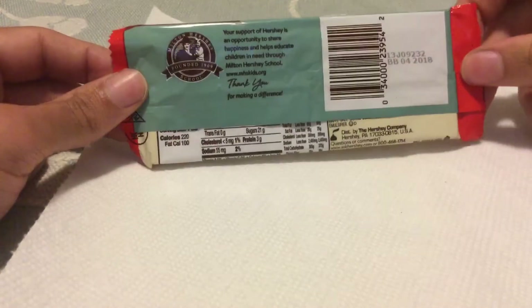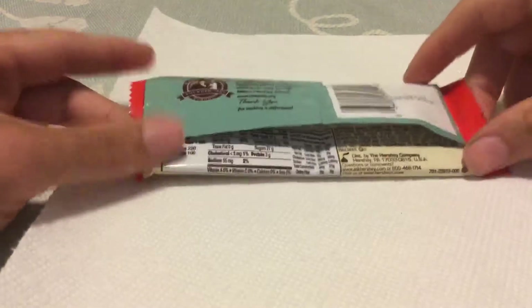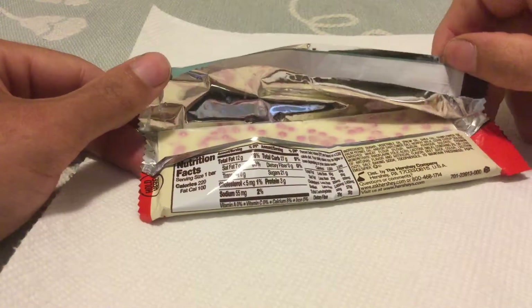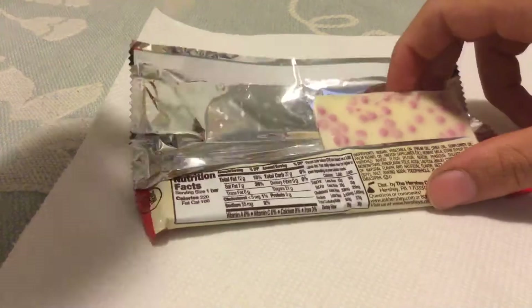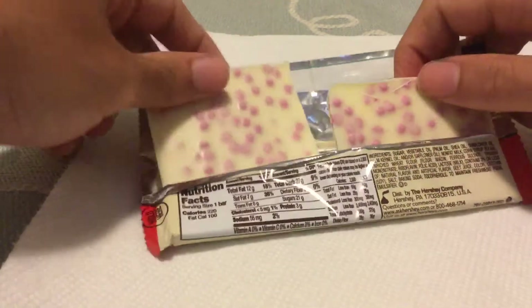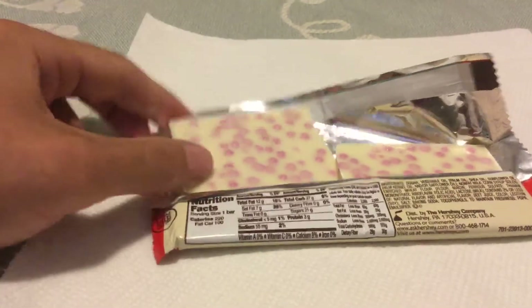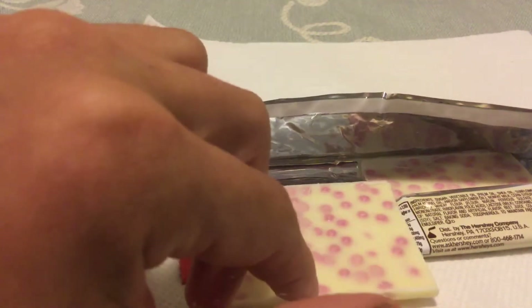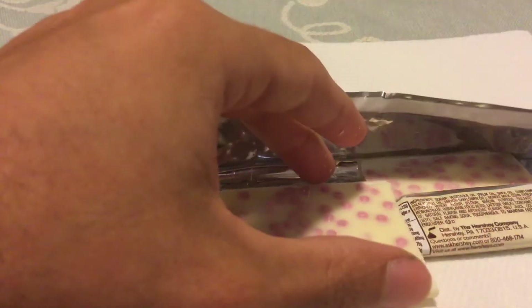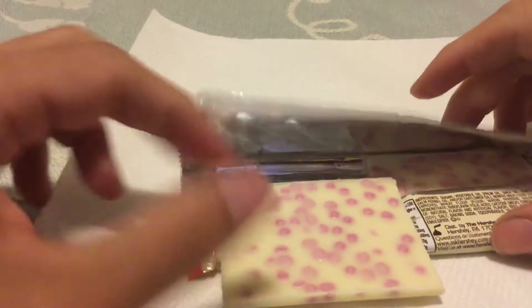Let's check and see what all the fuss is over this chocolate here. I opened it and there is a huge cherry smell — a huge cherry cheesecake smell wafting in the room. So basically what this is: the bar is cheesecake flavored, and there are cherry flavored cookies within the chocolate, kind of like how cookies and cream is set up.